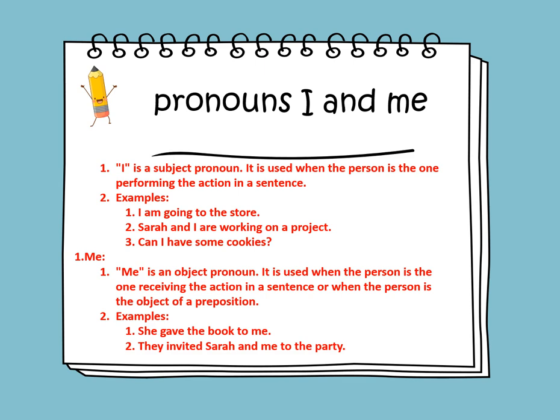Me is an object pronoun. It is used when the person is receiving the action in a sentence, or when the person is the object of a preposition. For example: she gave the book to me. Here, to is a preposition, and after it comes the object pronoun me.